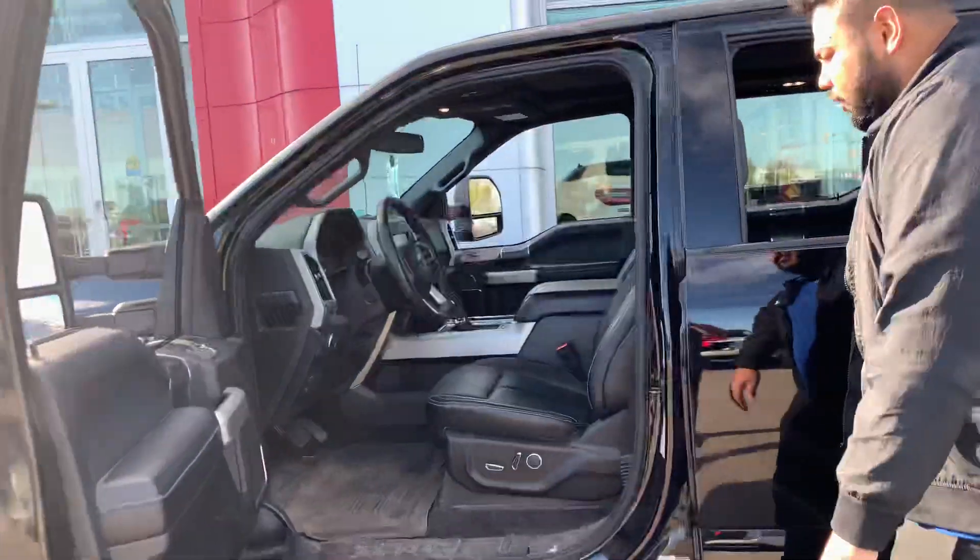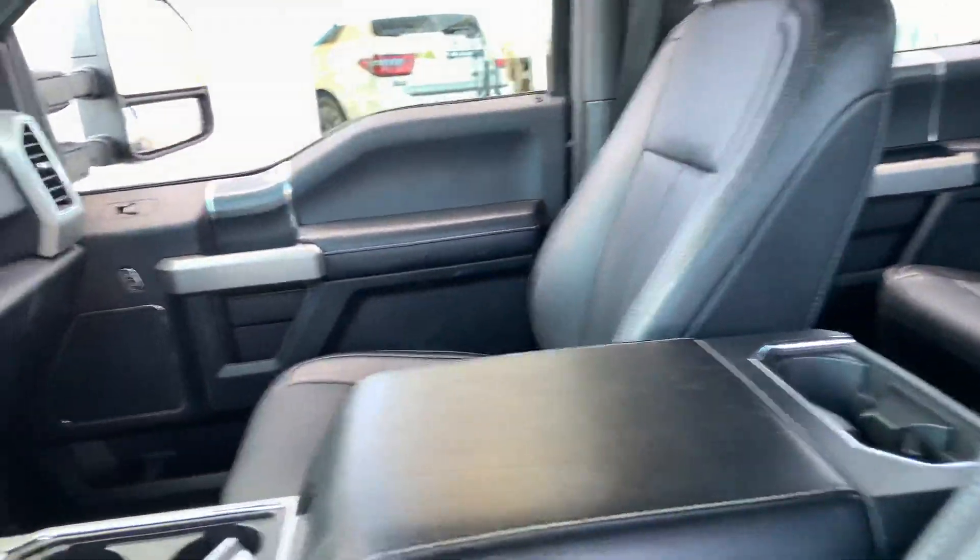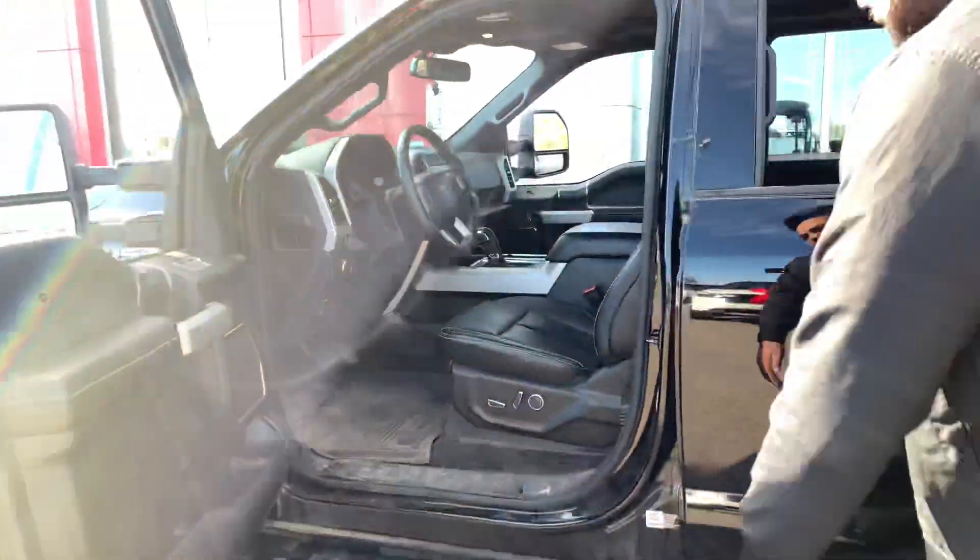Inside, of course, it's a full load — so leather, heated seats, cool seats, backup camera, and a ton more. Nice big sunroof up top there as well.